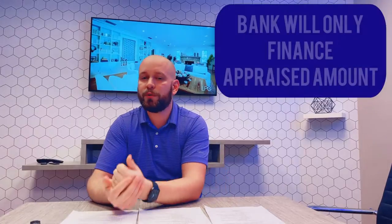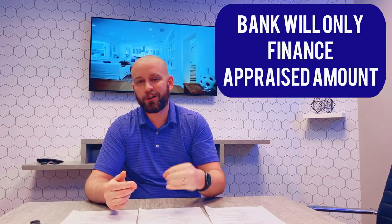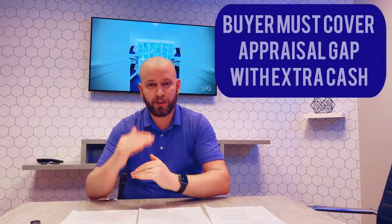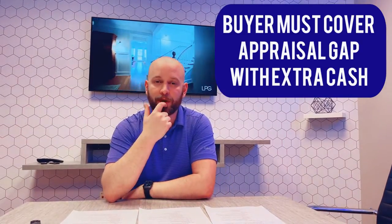But sometimes it can get complicated. What if the appraisal comes in short? The bank is only going to finance you the amount it's appraised for. So if you put in an offer at $238,000 and the appraisal came in at $230,000, the bank will only finance $230,000. That means you still need to pay 20% of $230,000, but then you have to come to the closing table with an additional $8,000 to cover the gap. If there's an appraisal gap, that's additional cash you need to bring to the table for it to close.